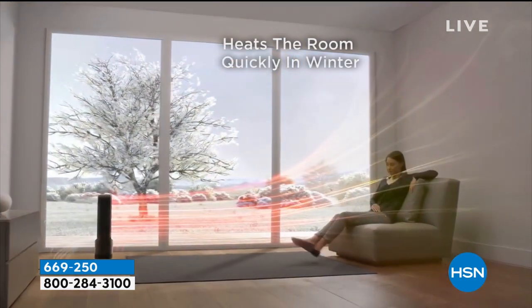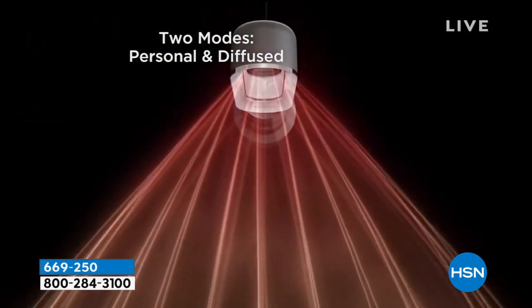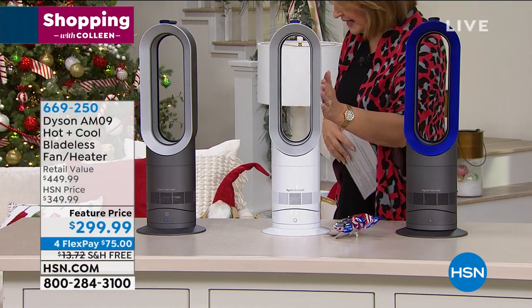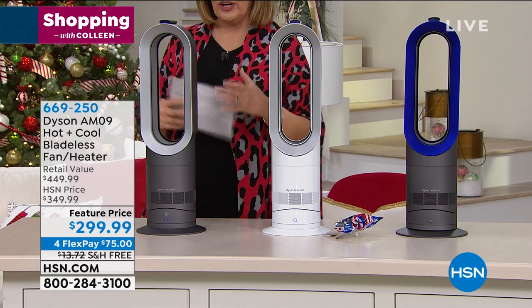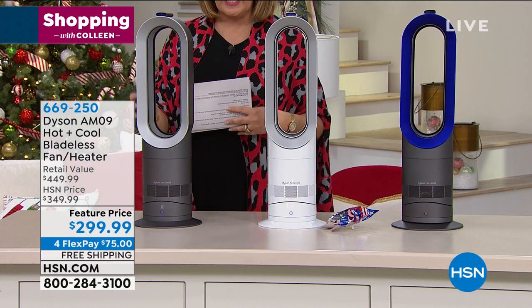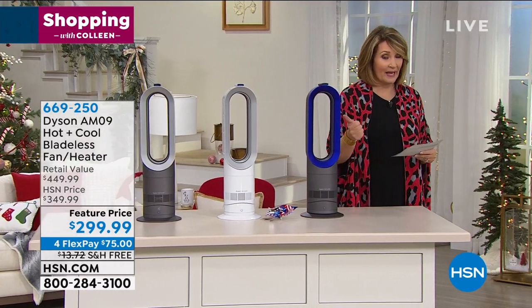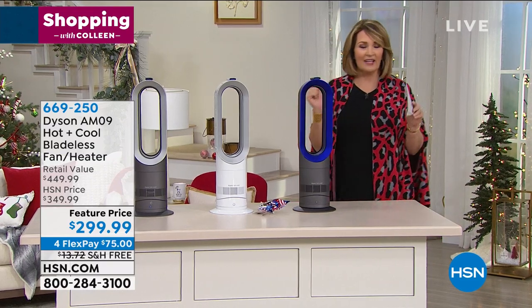We are going to lose colors. We have the blue, the white, and the iron — which is like a really nice neutral graphite. Blue last call is going out already. White is here but limited. Iron is your best shot if you want the best quantity. Pick the color, take advantage of the extra $50 off, free shipping and handling, and FlexPay — so that's one payment of $75. This is going to keep you so warm, comfy, and cozy. It doesn't dry out the air in the room and you can adjust it to your own comfort level.